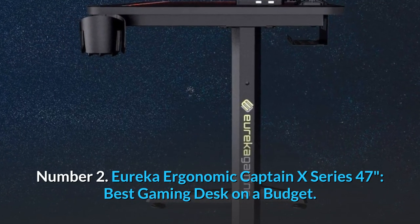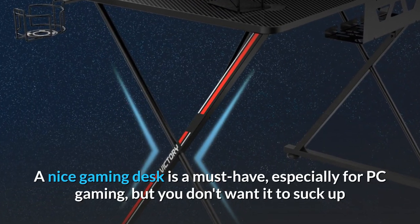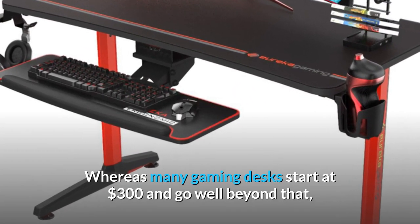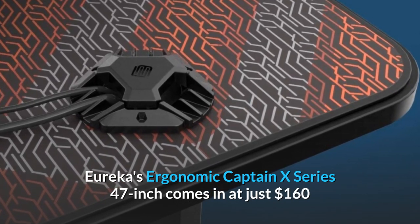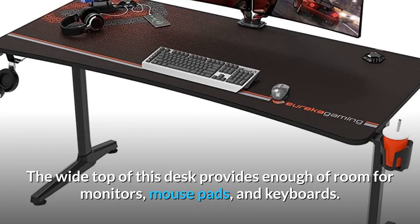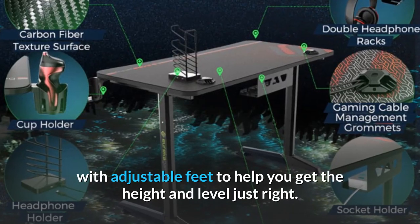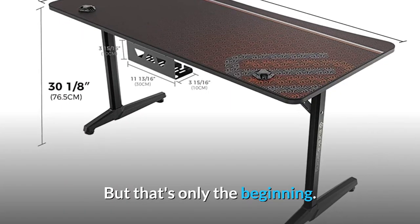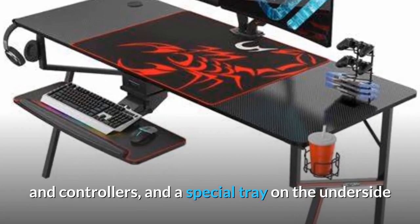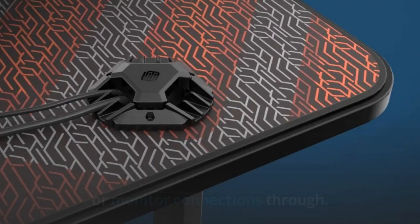Number 2: Eureka Ergonomic Captain X Series 47 Inches — best gaming desk on a budget. A nice gaming desk is a must-have, especially for PC gaming, but you don't want it to suck up so much of your budget that you can't afford crucial components of your gaming system. Whereas many gaming desks start at $300 and go well beyond that, the Eureka Ergonomic Captain X Series 47 Inch comes in at just $160 while still providing plenty of gaming options. It's 47 inches wide, 23 inches deep, and just under 30 inches tall, with adjustable feet. The desk includes a large mousepad, a cup holder and headphone hook, a rack for game discs and controllers, and a special tray on the underside that holds your power strip. Two grommets are integrated into the desk to route your keyboard, mouse, or monitor connections through.